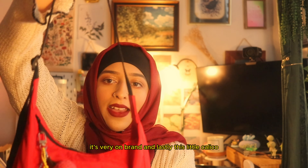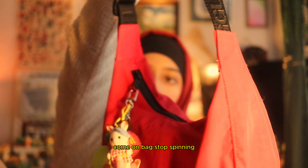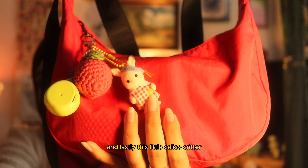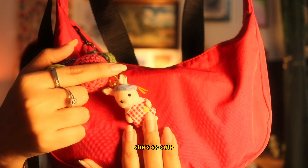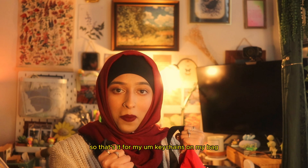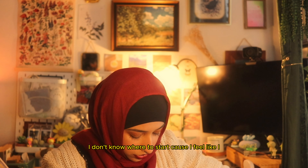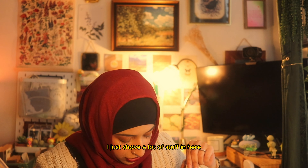Then I have this little plum that I got as a freebie for a Cleo eyeshadow I bought, which is also another Korean beauty brand — very on brand. And lastly this little calico critter, she's so cute. So that's it for my keychains on my bag.